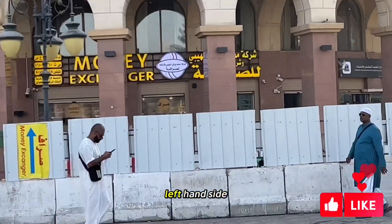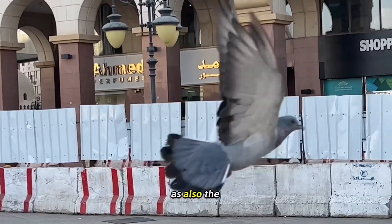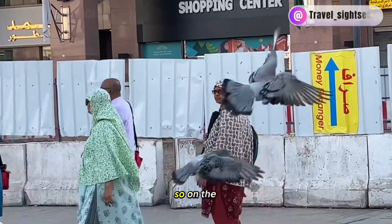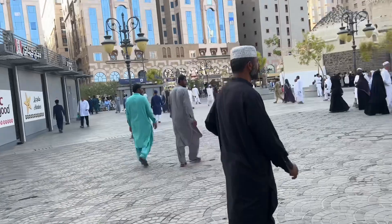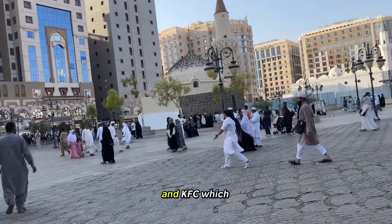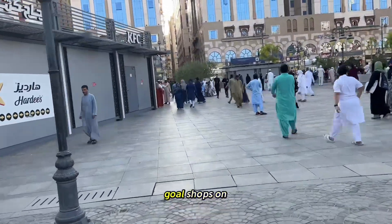On the left hand side you have a shopping center with a money exchange and the famous Armored Perfumes, which I will show you from inside as well. On the right hand side, past Masjid Qamama, you've got Krispy Kreme, and if you follow it down on the other side there's the entrance for KFC, plus some gold shops on that side.